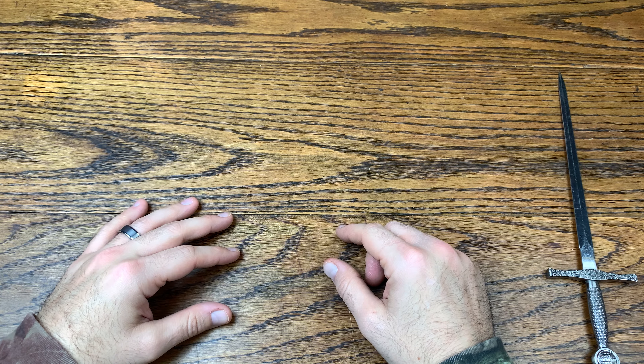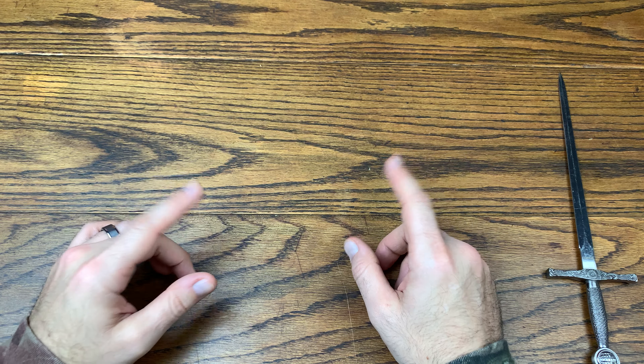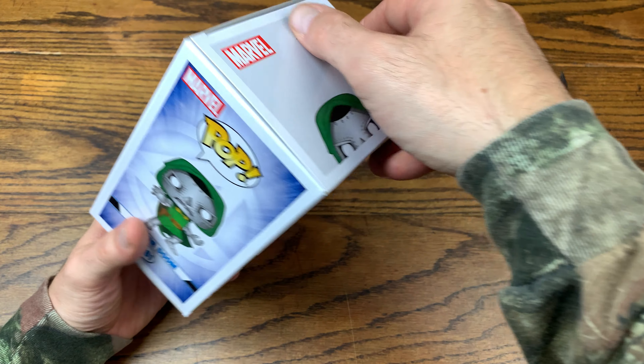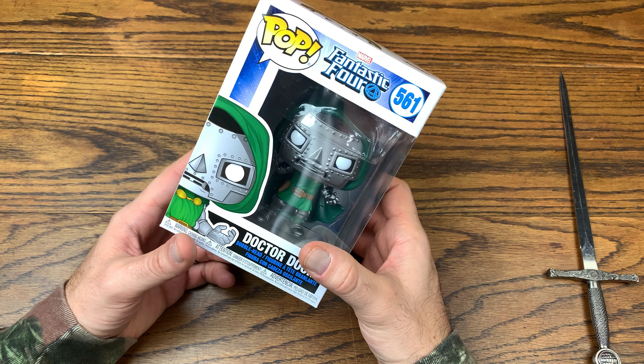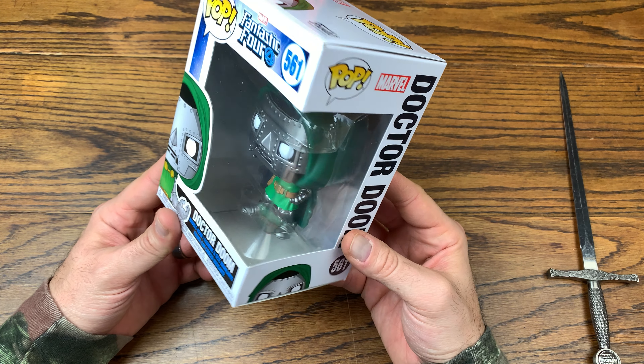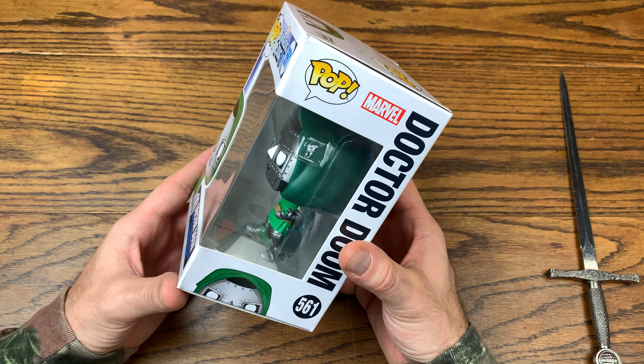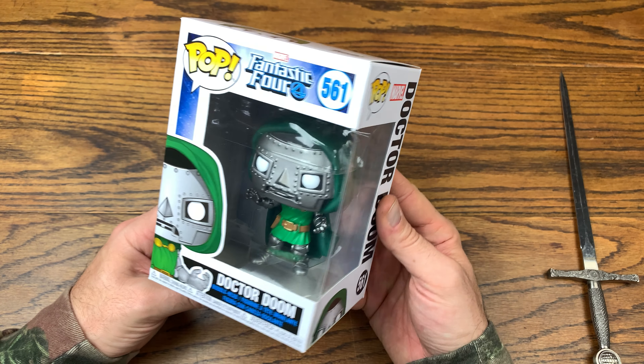We are back with another review and today we are doing another review for my Fantastic Four line. Without further ado, let's hop right into this review. Let's check out Marvel's The Fantastic Four Dr. Doom number 561 in the Marvel Pop line, which is really cool because we have come a long way in collecting Marvel Pops.